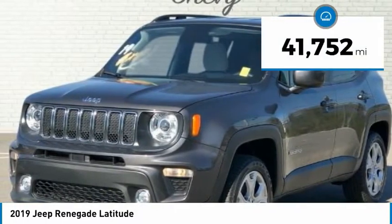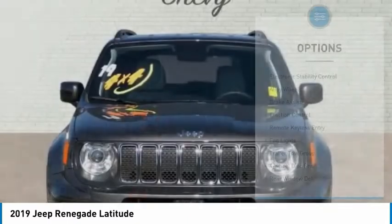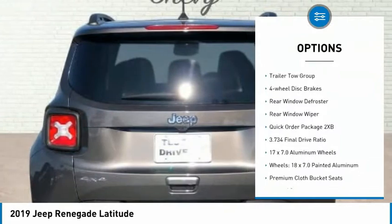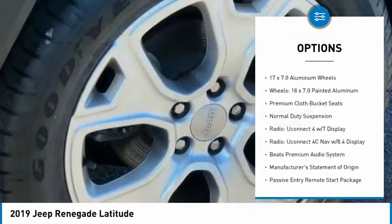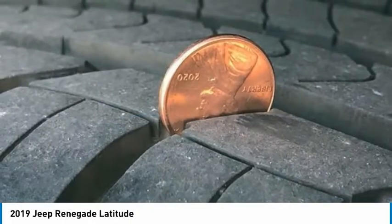This vehicle has less than 45,000 miles. Here are some of this vehicle's great options: electronic stability control, alloy wheels, brake assist, traction control, remote keyless entry, fog lights, trailer tow group, four-wheel disc brakes, rear window defroster, rear window wiper.